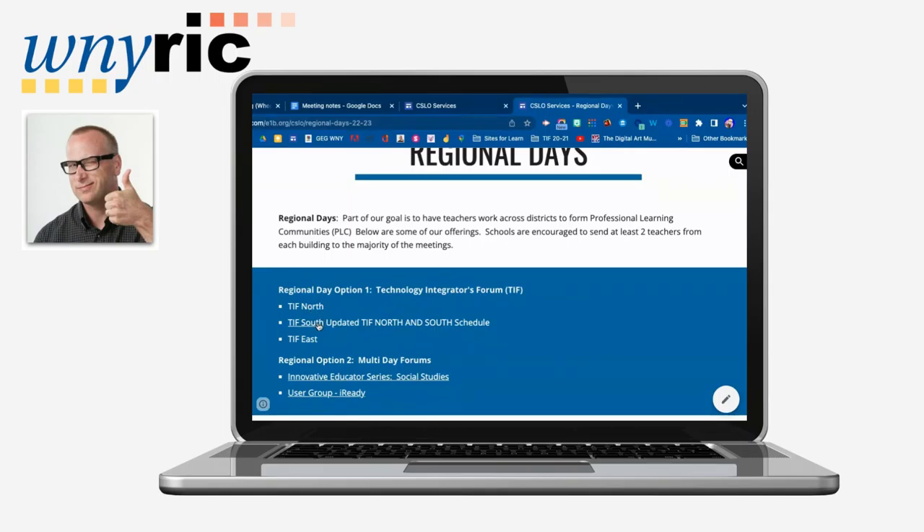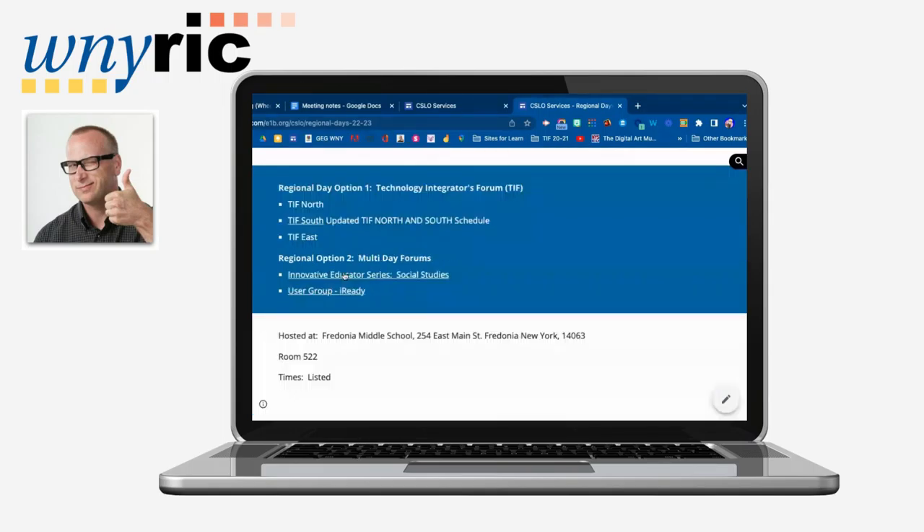The first offering is what is known as the Tech Integrators Forum. We have both a TIFF North that meets up in West Seneca and a TIFF South that meets in Fredonia. Teachers can come to any of the five meetings — they can come to all five, and we'd love to have them for all of them, but usually we have a consistent person come to our meetings.